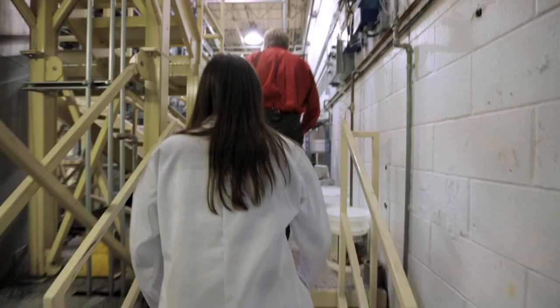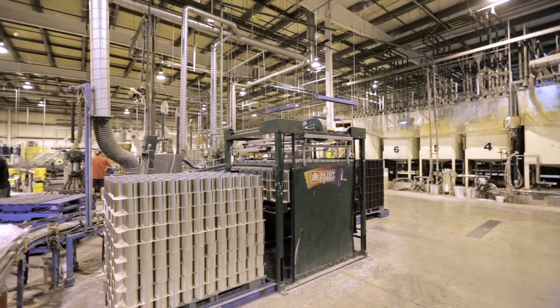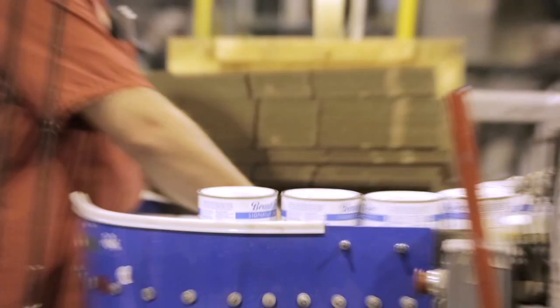Tell me about what you guys do here. So this is one of the most modern paint manufacturing facilities in North America and we have about a quarter million square feet of facility. We manufacture several lines of paint that's exclusive to Home Hardware here at this facility, all under the Beauty Tone brand.